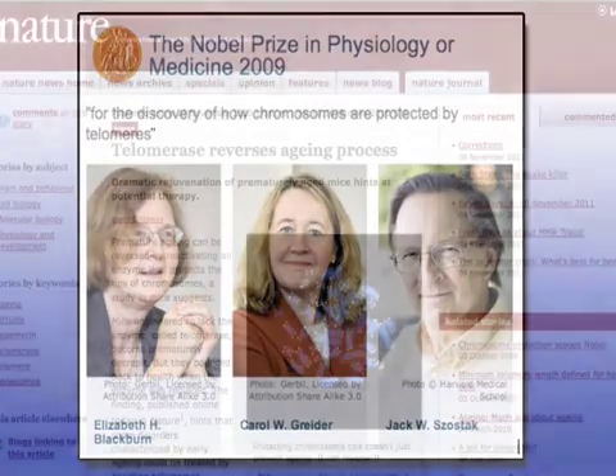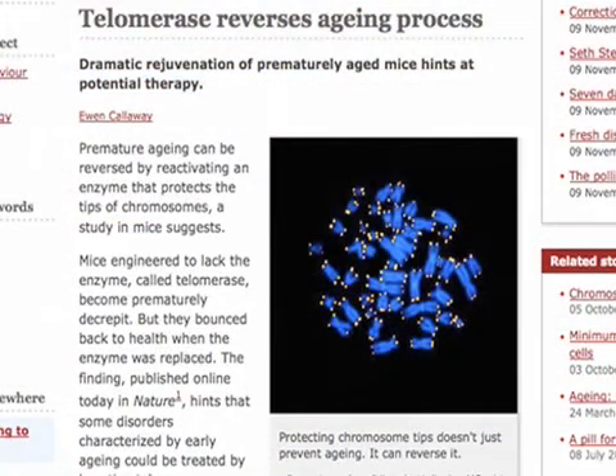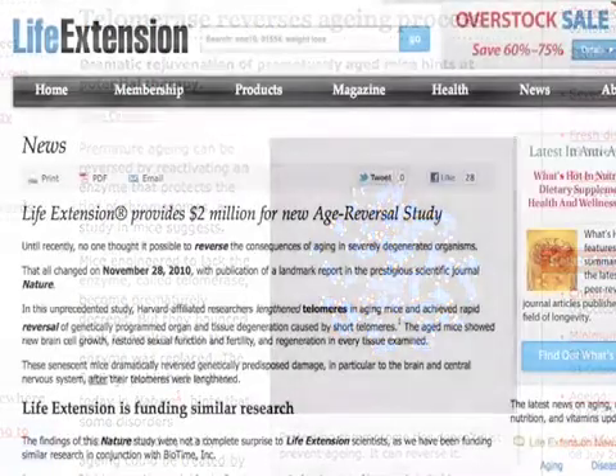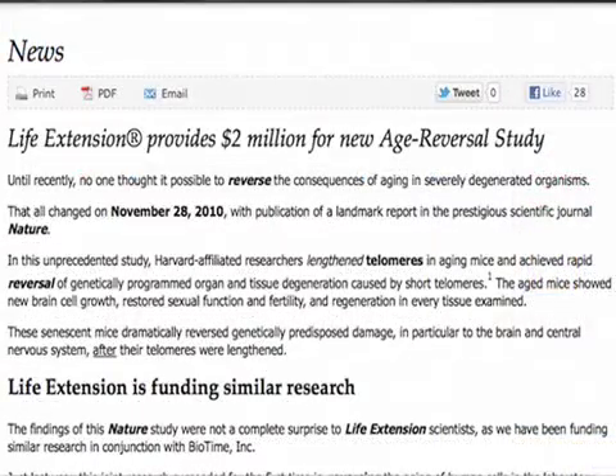From that, other labs went ahead and said, let's test this theory out. This right here — Nature — is a peer-reviewed medical journal, not just a medical journal. This is where it was: 'Telomeres reverses aging process.' It talks about how Ronald DePinho up at Harvard was able to reverse the age in mice — reverse the age in mammals. Here's something put out by Life Extension Magazine: 'Life Extension provides $2 million for new age reversal study.' The new coin phrase is not anti-aging. The future is age reversal, and this is the start of it right here.